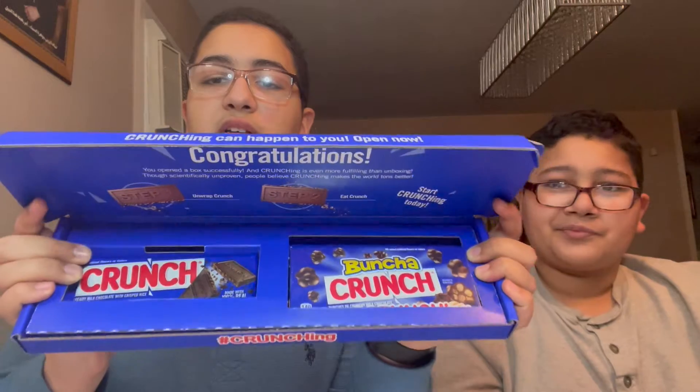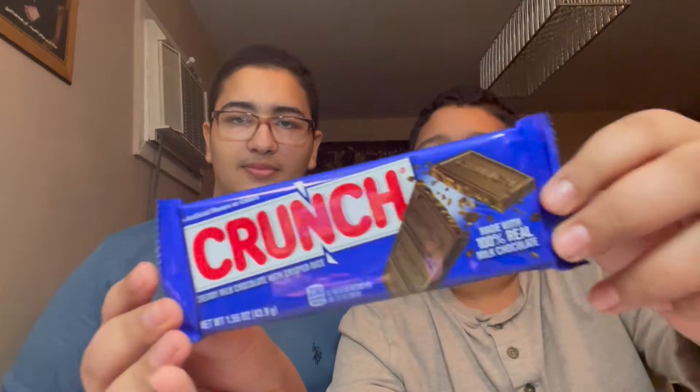Once you open it, this is what it looks like. There's two pieces of candy. Let me take them out for you guys real quick. Here's the first one — it looks like a regular Crunch bar. I've actually never seen this one before.